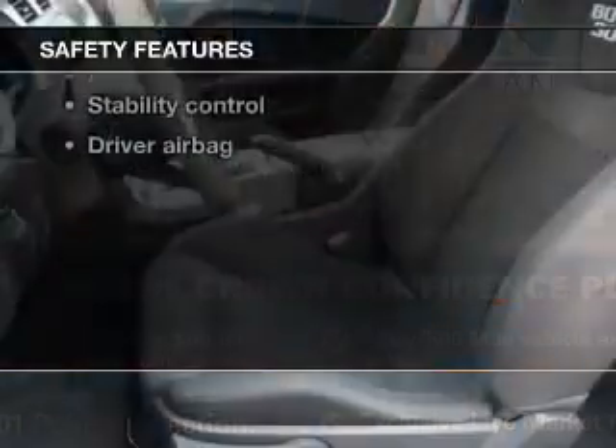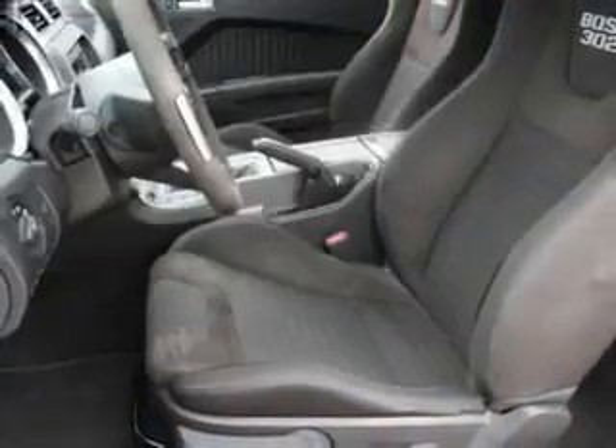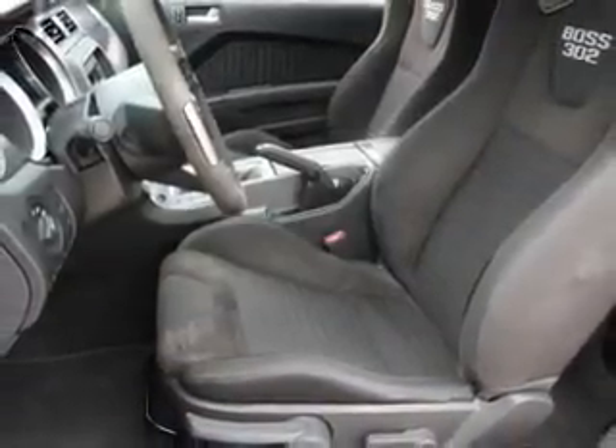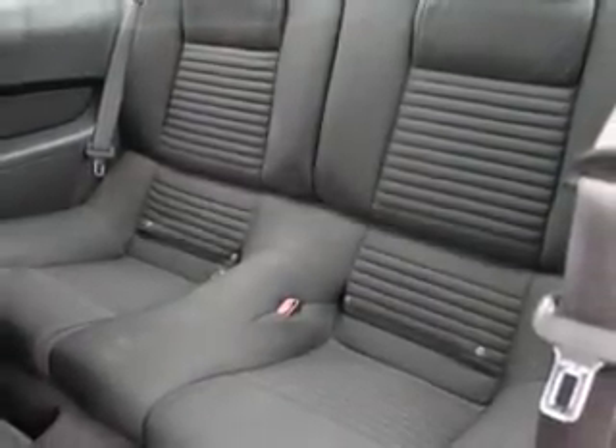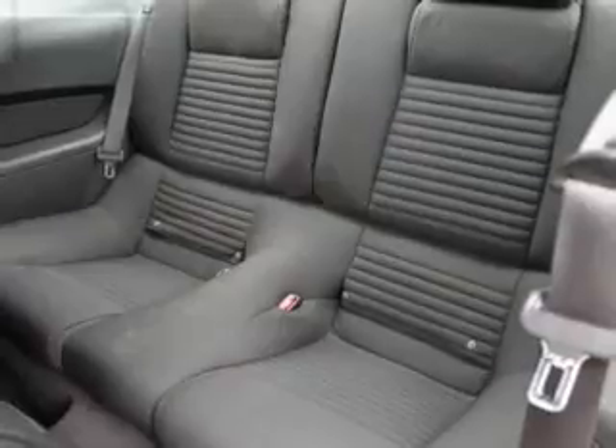If safety is a high priority, rest assured knowing that these top safety components are included: front ventilated disc brakes, passenger airbag, side airbag, traction control, stability control, low tire pressure warning, and independent suspension.